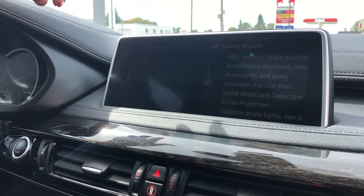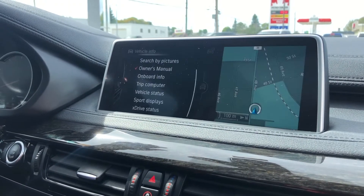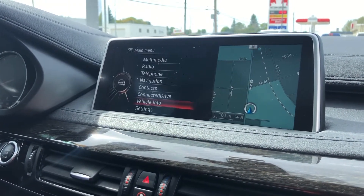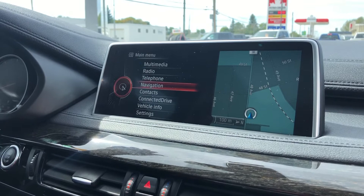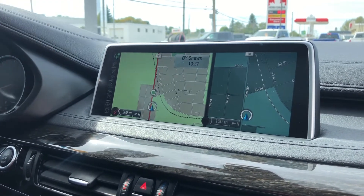You actually have your owner's manual right here in the car, so you can search anything you want. Or you can just go back out of all this and I'll show you the nav quick — you can just hit into your map, so there's your map.